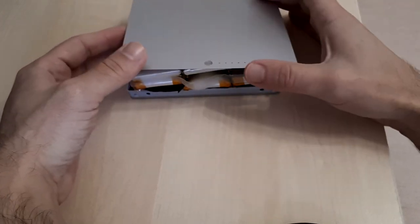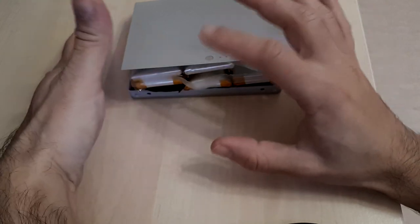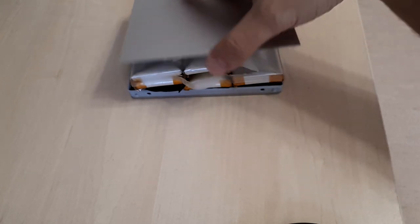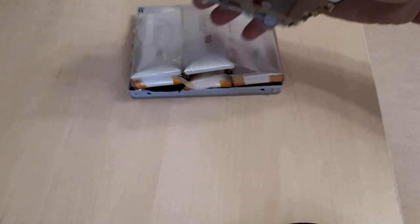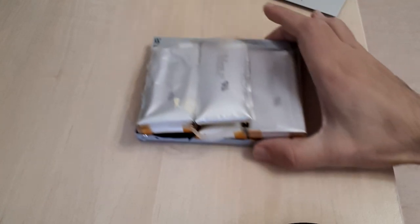I just wanted to show you this extreme case because seeing such a thing is very telling in terms of the risk associated with lithium-ion batteries. Modern batteries may handle it better, but there is always this risk. You may also think about the risk of a potential explosion or electrolyte leak — if the case had kept its internal dimensions, the cell itself could puncture and the electrolyte would leak. Always think about the risks. Thank you very much for watching.